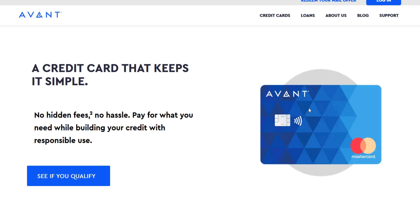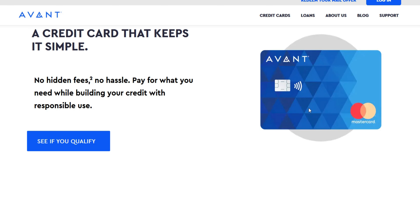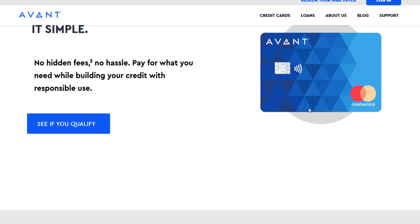The Avent Credit Card offers a range of credit limits to cater to diverse financial needs. While the initial limit depends on your creditworthiness, responsible credit usage and timely payments can pave the way for increases. Understanding the factors influencing credit limit decisions and exploring alternative methods to improve your credit score can help you reach your desired credit limit and unlock its benefits.